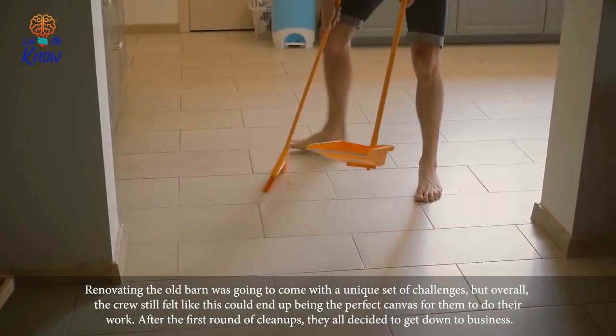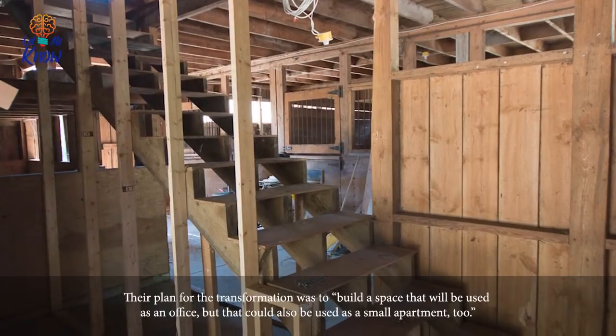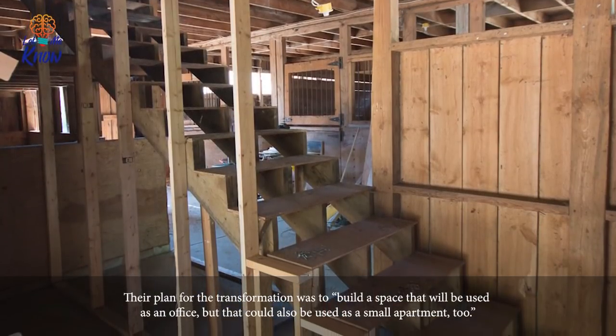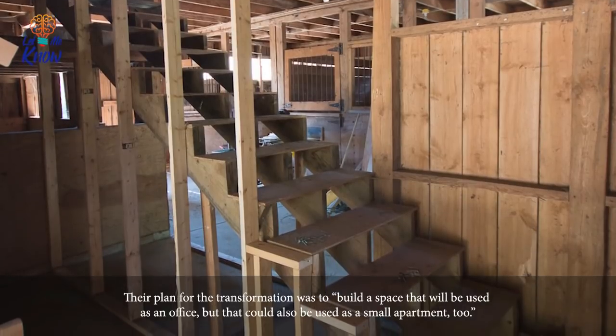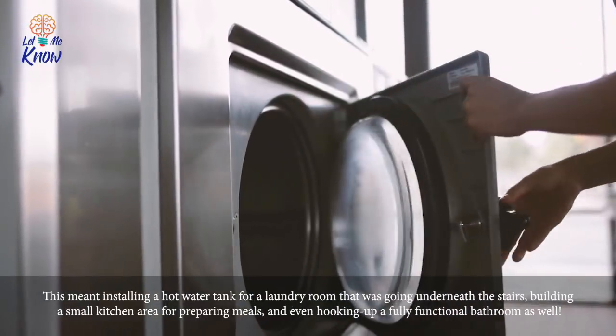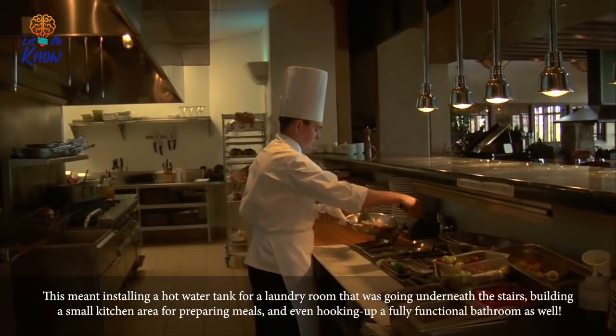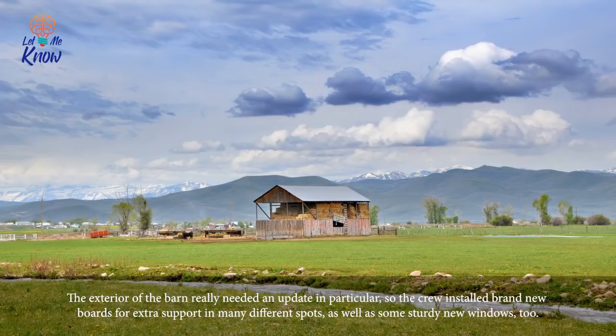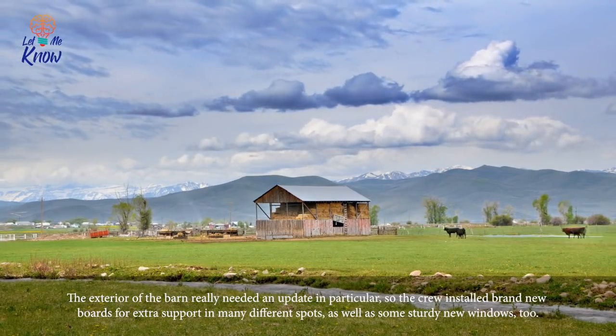After the first round of cleanups, they all decided to get down to business. Their plan for the transformation was to build a space that would be used as an office, but that could also be used as a small apartment too. This meant installing a hot water tank for a laundry room going underneath the stairs, and building a small kitchen area for preparing meals.